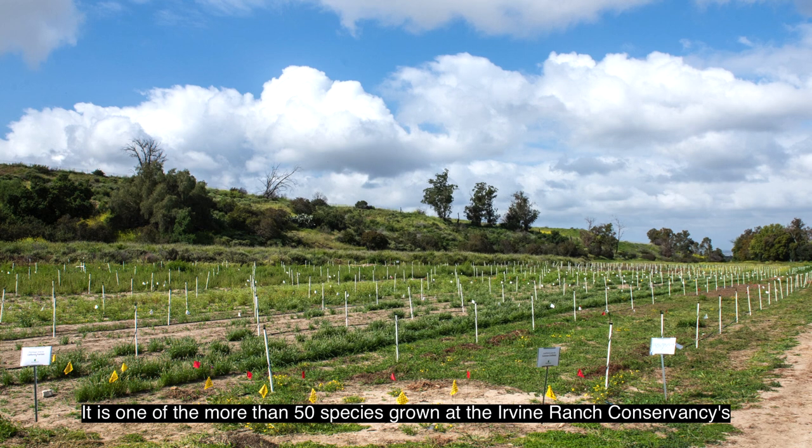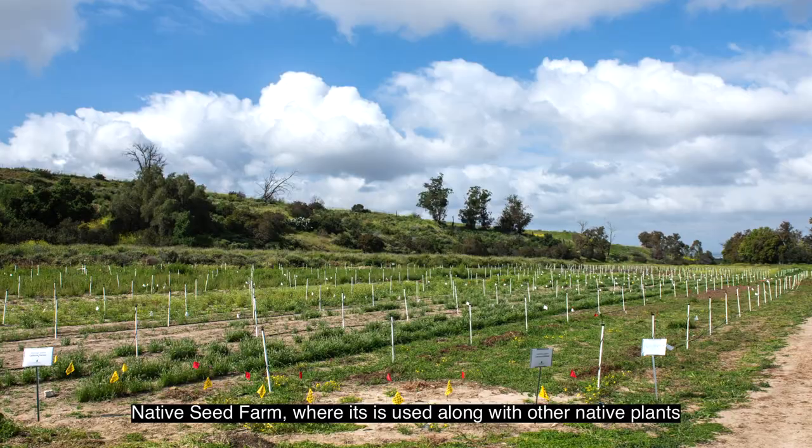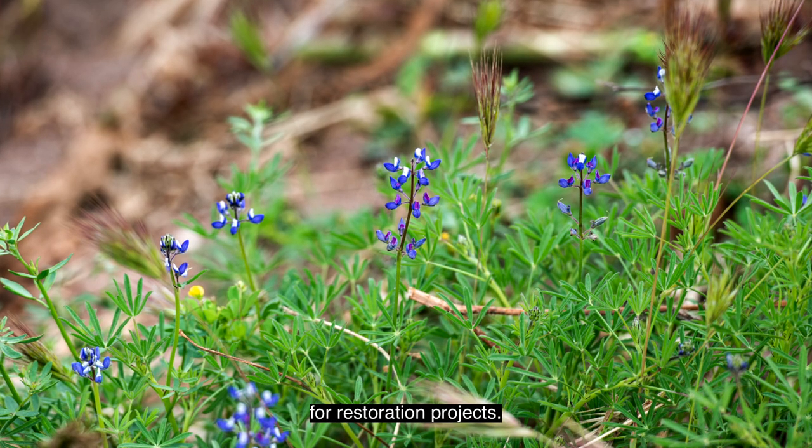It is one of the more than 50 species grown at the Irvine Ranch Conservancy's native seed farm, where it is used along with other native plants for restoration projects.